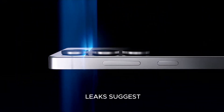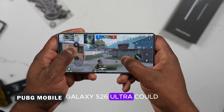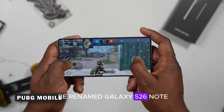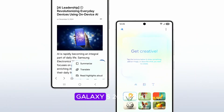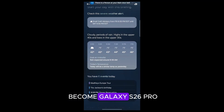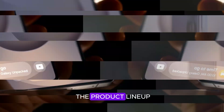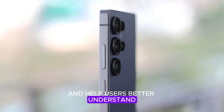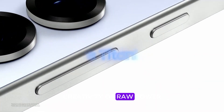Samsung may be planning a rebranding overhaul for its flagship lineup. Leaks suggest the Galaxy S26 Ultra could be renamed Galaxy S26 Note, emphasizing its S-Pen integration, while the Galaxy S26 Plus might become the Galaxy S26 Pro, highlighting its performance-first design. This strategy would simplify the product lineup and help users better understand each model's strengths — whether it's productivity, creativity, or raw power.